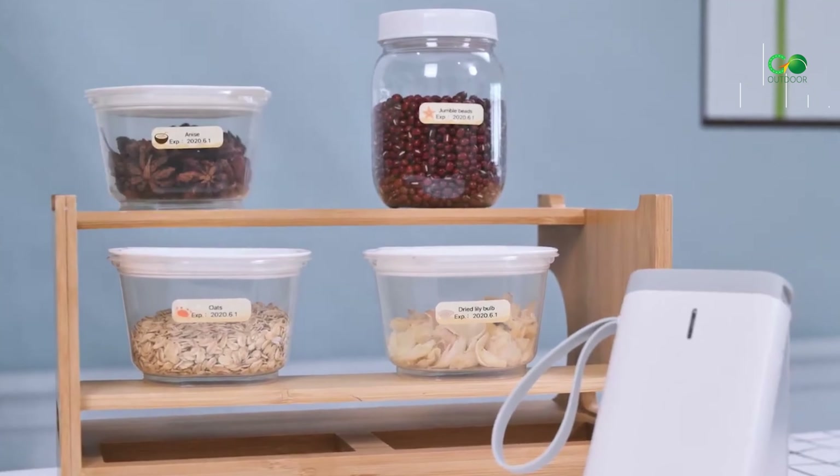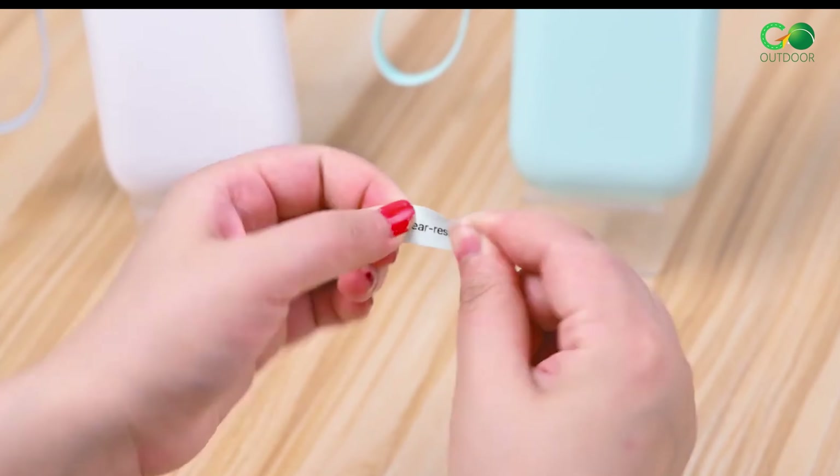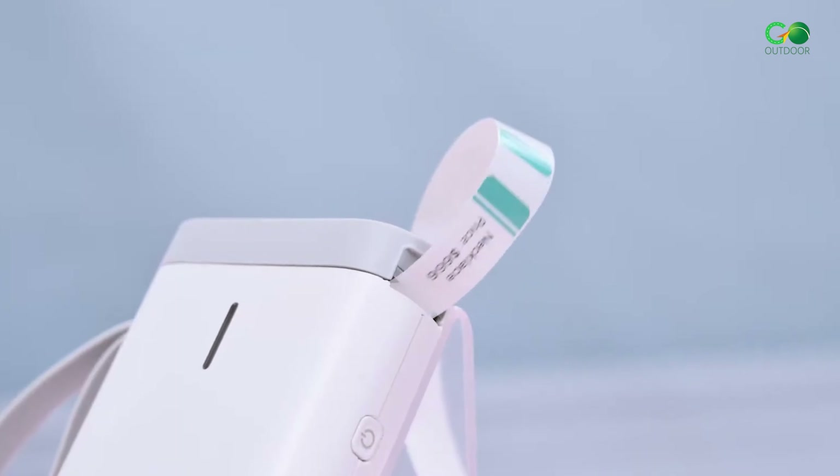Whether you're labeling kitchen containers, office files, or school supplies, this label maker can handle it all.